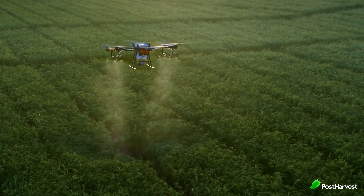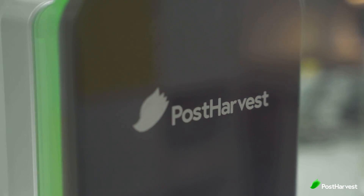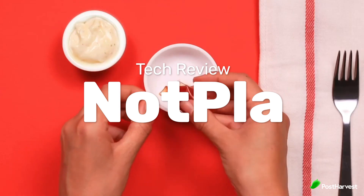Welcome to another episode of Post Harvest Tech Reviews, where we seek out the best technologies helping to make the world a happier and healthier place. Today, we're taking a look at Notplot, who are ending plastic packaging using materials made from seaweed and plants that naturally disappear.